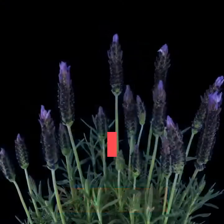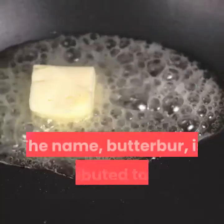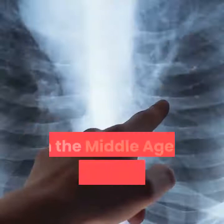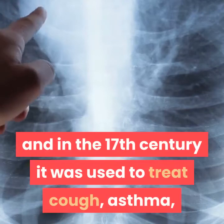Background. Butterbur is a shrub that grows in Europe and parts of Asia and North America, typically in wet, marshy ground. The name Butterbur is attributed to the traditional use of its large leaves to wrap butter in warm weather. In the Middle Ages, Butterbur was used for plague and fever, and in the 17th century it was used to treat cough, asthma, and skin wounds.